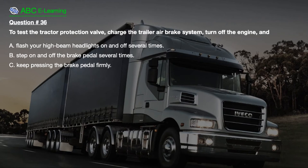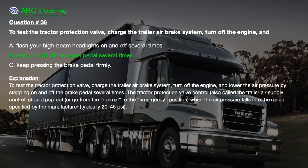Question number 36: To test the tractor protection valve, charge the trailer air brake system, turn off the engine, and: A. Flash your high beam headlights on and off several times. B. Step on and off the brake pedal several times. C. Keep pressing the brake pedal firmly. The correct answer is B: Step on and off the brake pedal several times. Explanation: To test the tractor protection valve, charge the trailer air brake system, turn off the engine, and lower the air pressure by stepping on and off the brake pedal several times. The tractor protection valve control, also called the trailer air supply control, should pop out or go from normal to emergency position when the air pressure falls into the range specified by the manufacturer — typically 20–45 PSI.